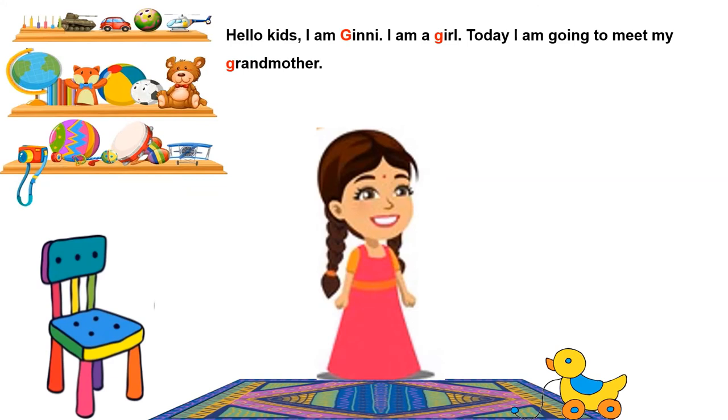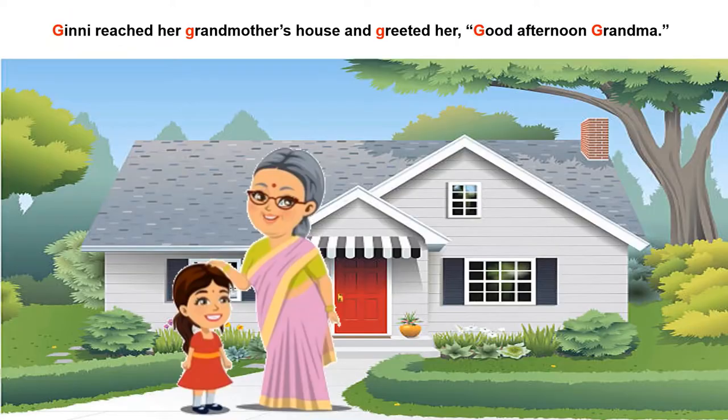Let's listen to the story of letter G. Hello kids, I am Guinea. Guh Guinea. I am a girl. G guh girl. Today I am going to meet my grandmother. Guh grandmother. Do you want to come along friends? Let's go. Guinea reached her grandmother's house and greeted her. Guh grandmother, guh greeted.